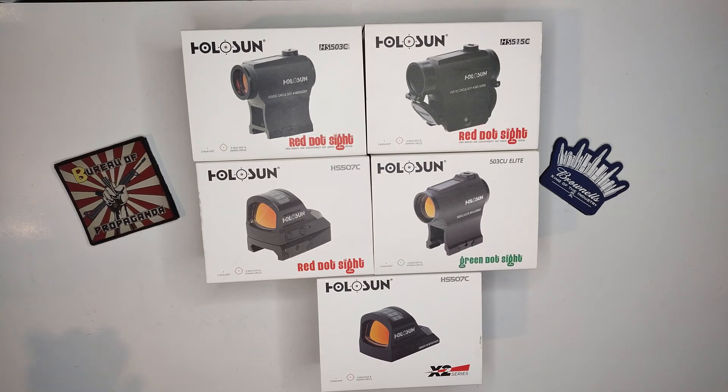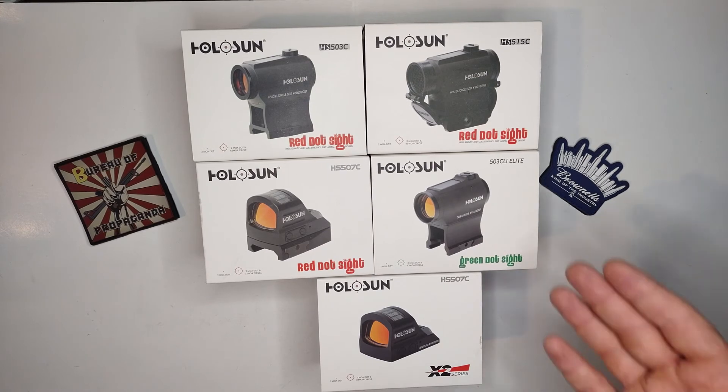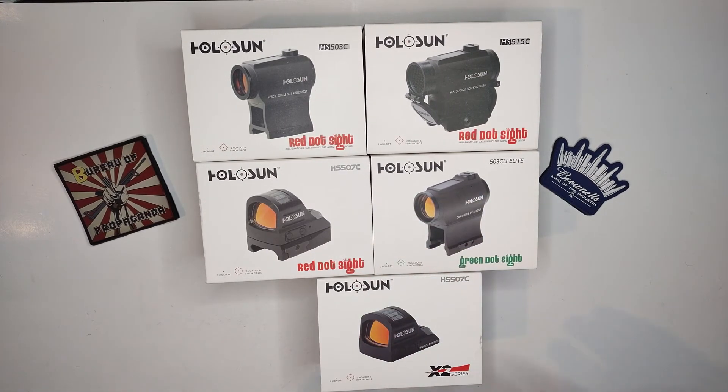So quick little video — if you're looking for a red dot you can't go wrong with Holosun. This isn't paid by them or anything, I'm just saying I really enjoy them. I could see myself buying more of them in the future. If you haven't gotten into red dots yet and you're thinking about it, you can't go wrong with the 507C for a pistol, and they have plenty of different options for rifles as well.